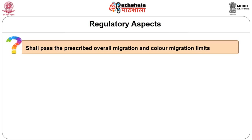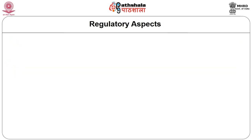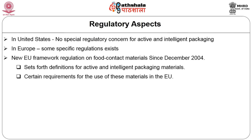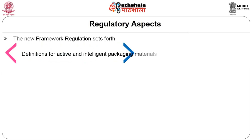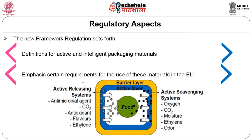The second regulation is that the packaging must not affect the composition of the packaged food inside. While active and intelligent packaging is not subject to any special regulatory concern in the United States, the regulation of such packaging material in Europe is still evolving. Since December 2004, a new European Union framework regulation on food contact material is in effect, setting forth definitions for active and intelligent packaging and certain requirements for their use.